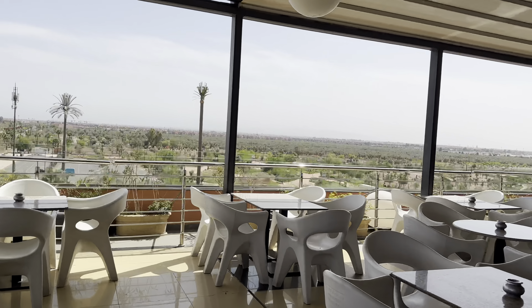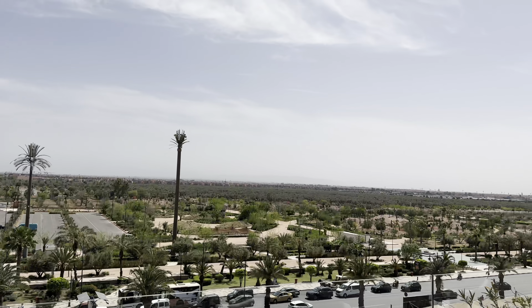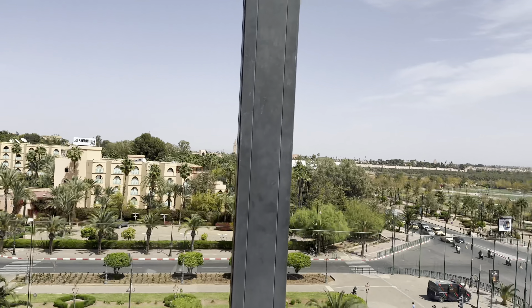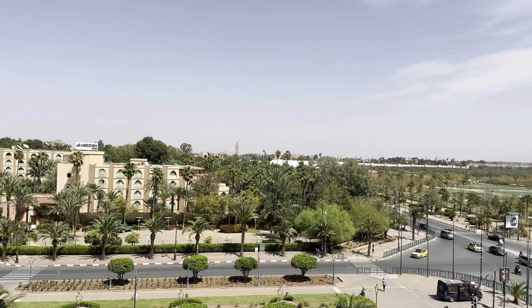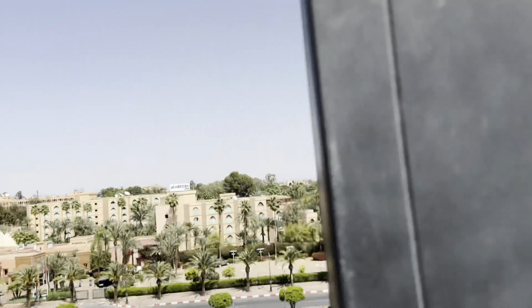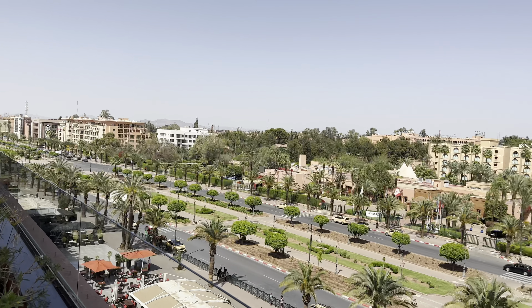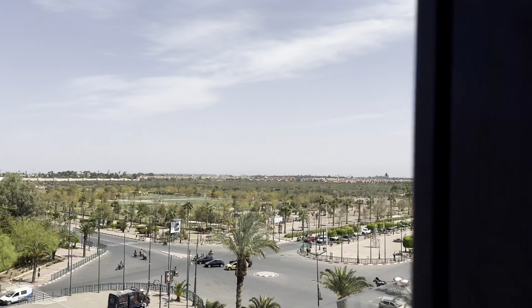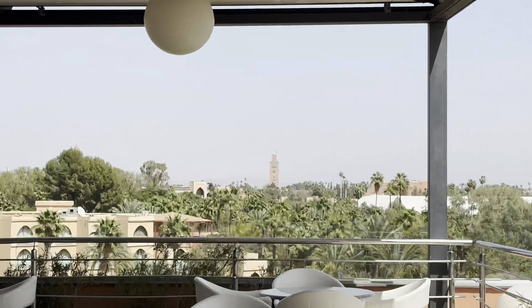Look at the gorgeous view on this rooftop, guys! Our hotel is directly right over here — this is our hotel right here. Look at this gorgeous, amazing view of the city from here. You also get gorgeous views of Catuvia as well — look at that!